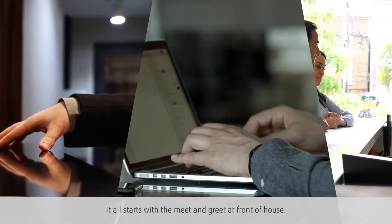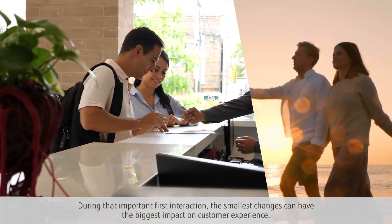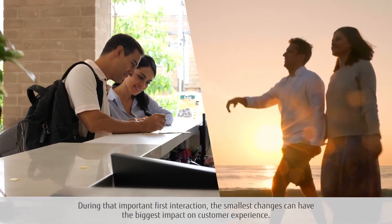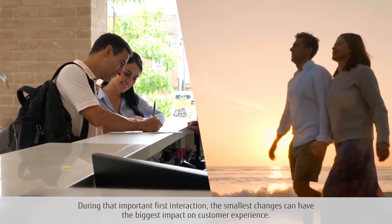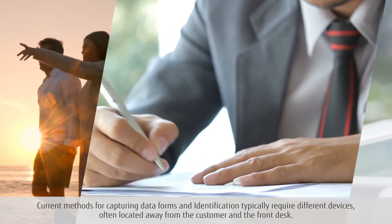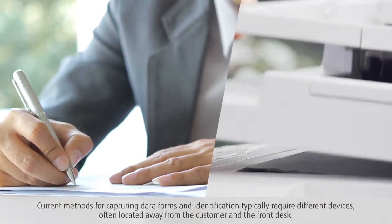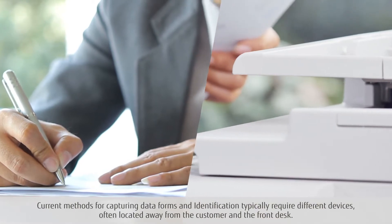It all starts with the meet and greet at front of house. During that important first interaction, the smallest changes can have the biggest impact on customer experience. Current methods for capturing data forms and identification typically require different devices, often located away from the customer and the front desk.